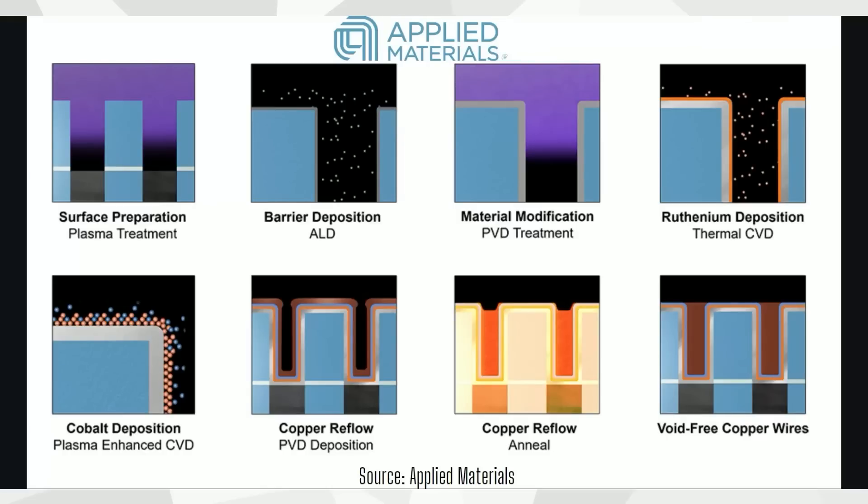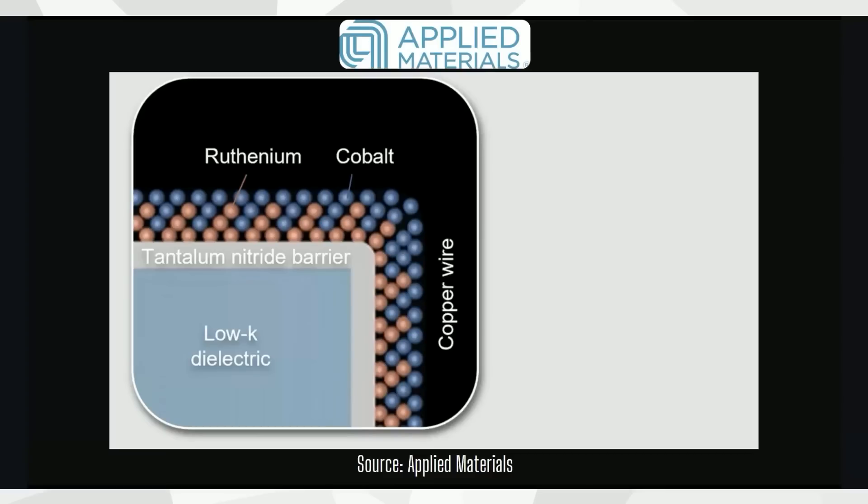They provide visuals showing some of the new process steps. You have these little channels that get created to help form the transistors in a chip — the on-off switches that make software code possible. They use these various deposition methods to lay down layers so that eventually the copper, which carries the electrical signal throughout the chip, doesn't bleed into the actual silicon surface. Ruthenium is one of those new materials now being added as a thin layer between the low-K dielectric — the Black Diamond low-K dielectric film — and the copper wire, to help improve ultimate performance.